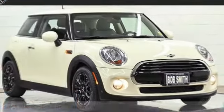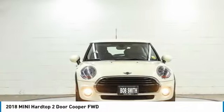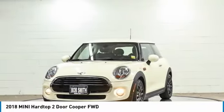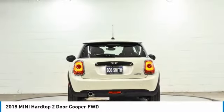Test Drive the 2018 Mini Hardtop 2-Door. The Mini Hardtop 2-Door delivers motoring thrills in a nimble fuel-sipping package. Agile handling and quick, precise steering make the Mini Hardtop 2-Door lots of fun to drive.